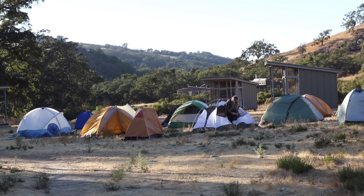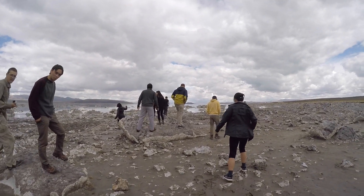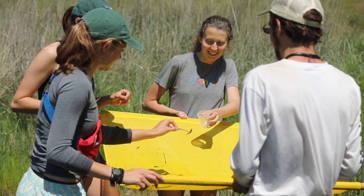You get to immerse yourselves into the environment. You're more observant — you're able to see more and get your hands dirty. It's like summer camp with a scientific twist.